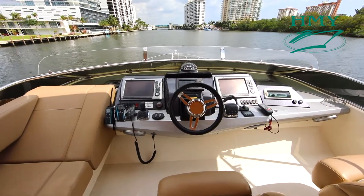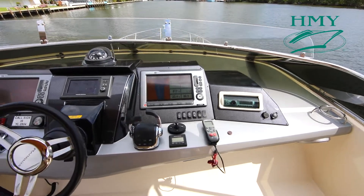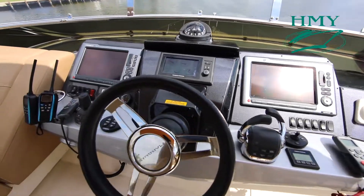Here at the helm you have a full complement of navigation electronics, Volvo engines, and also a joystick control system.